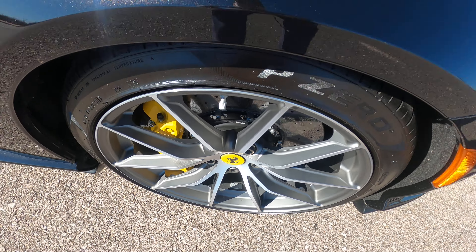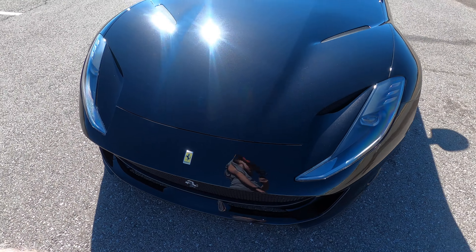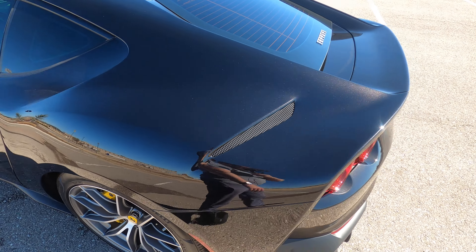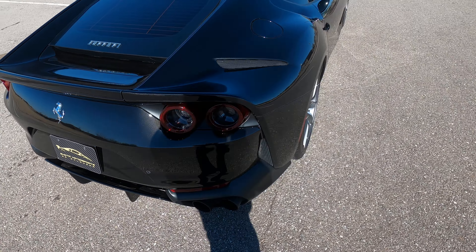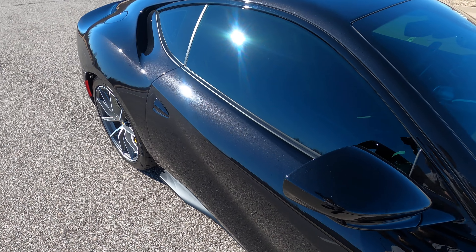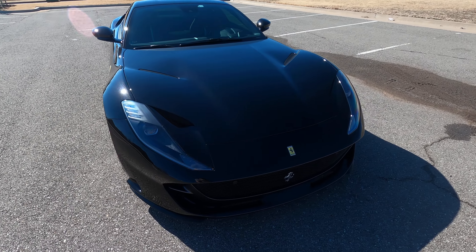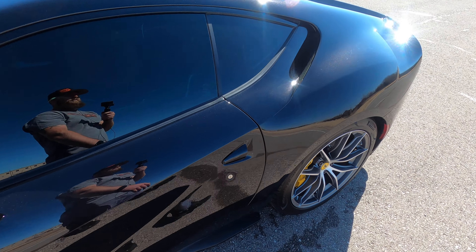The passenger side rear quarter panel has no flaws in the paint anywhere. The rear passenger wheel looks excellent, the passenger door looks great with no flaws, and the passenger mirror and front passenger fender look phenomenal. The front passenger wheel again has no issues. This car has been taken very very good care of. I'll go ahead and walk around the car from a one-foot distance to give you a better big-picture idea of the overall condition and quality.